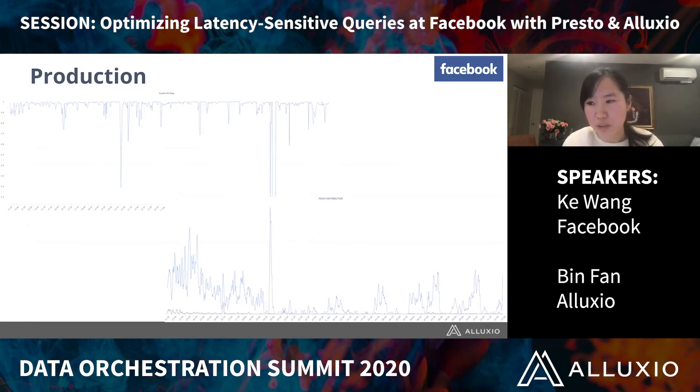We have seen issues during the process, but now the library is much more stabilized. This is a cache hit rate graph of one of our use cases, which is to serve the A/B testing platform at Facebook. For this case, we have more than 90% of reads coming from the cache, which saves us a tremendous amount of I/O to HDFS. It has been stably running for more than two months.